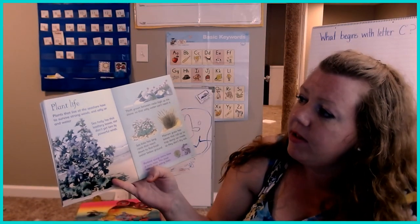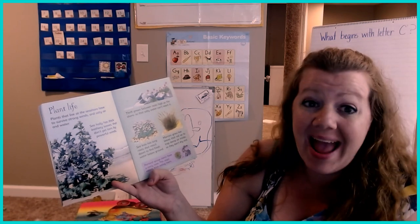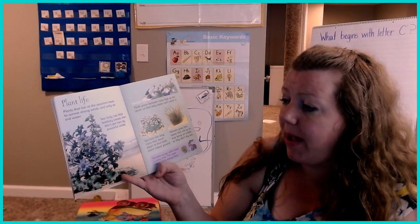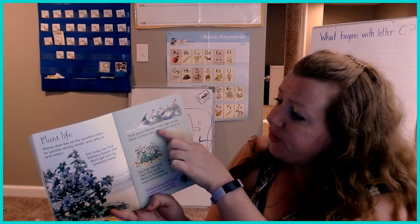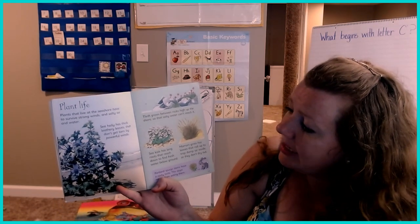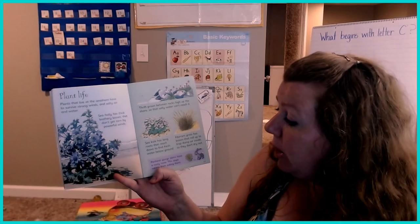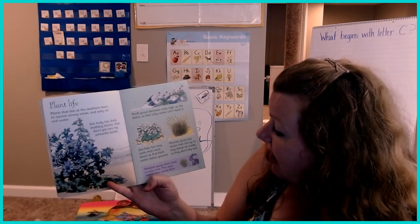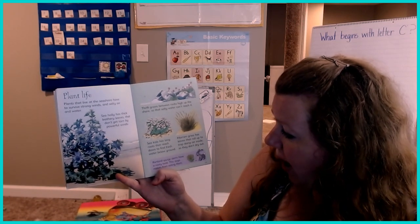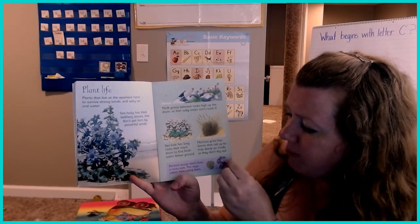Plant life. Plants that live at the seashore have to survive strong winds and salty air and water. Sea holly has thick leathery leaves that don't get torn by the powerful winds. Thrift grows between rocks high up in the shore so that the salty water can't reach it. Sea kale has long roots that reach down to find fresh water below the ground. Marram grass has leaves that roll up to trap damp air inside so they don't dry out. Portland spurge stems have a nasty taste — this stops rabbits from eating them.